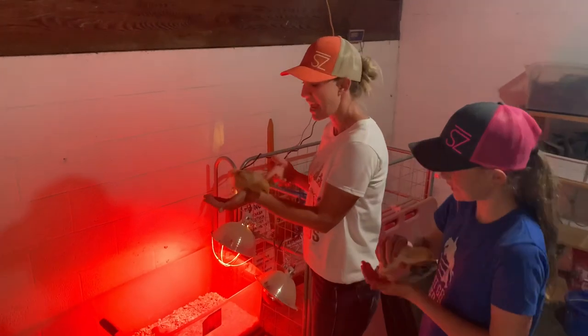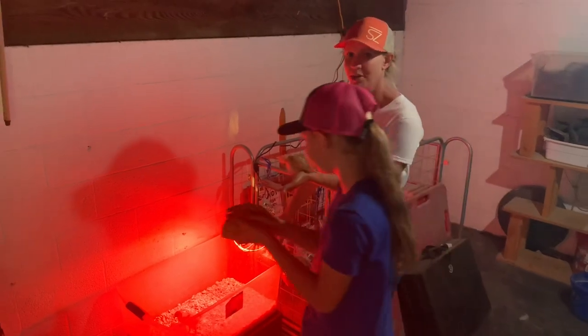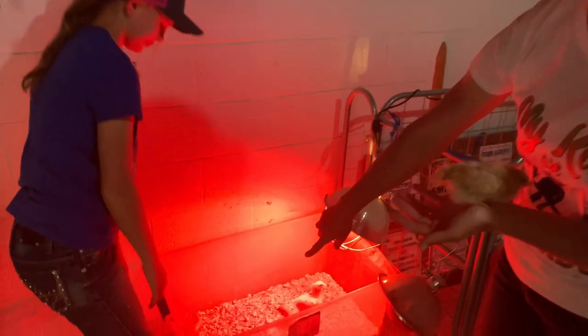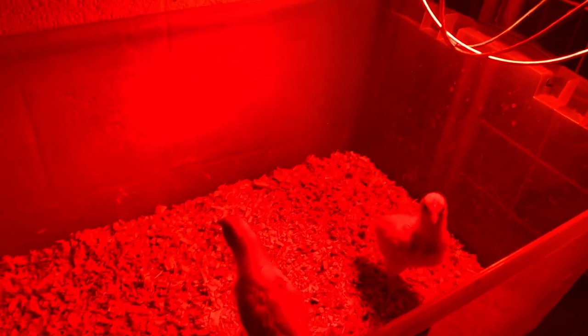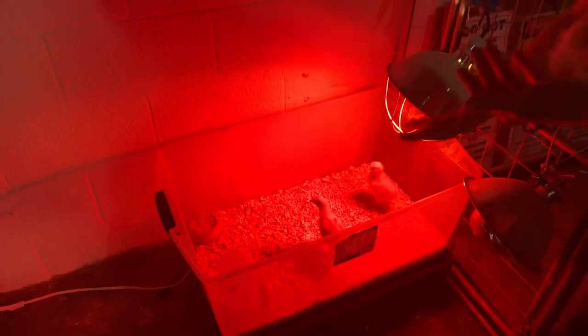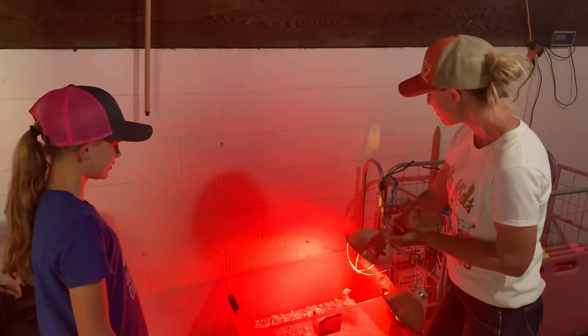The chicks I'm holding today are about three to four weeks old. They are still in our brooder where we have a heat lamp and access to food and water at all times. You want to make sure that you are really attentive to your birds if you're going to get chicks that are zero days to five weeks old. We need to make sure their temperature stays about 95 to 100 degrees in there, and we watch them really closely.